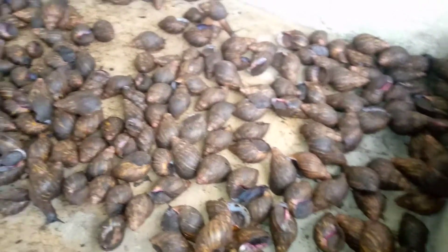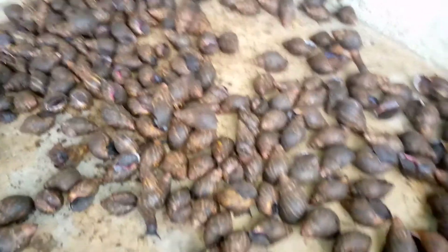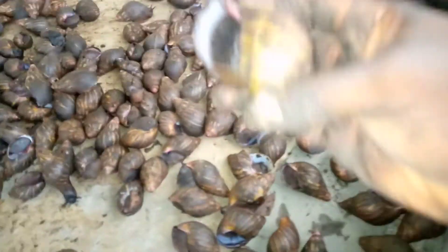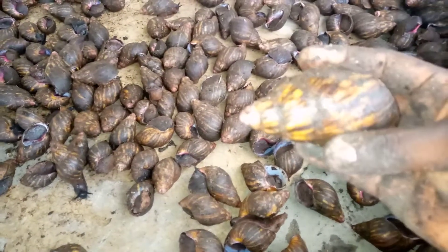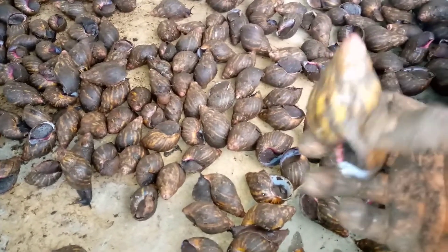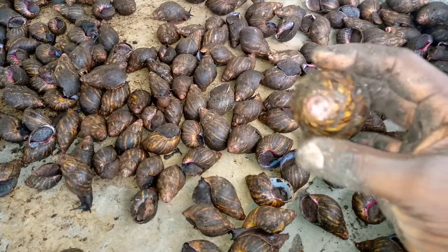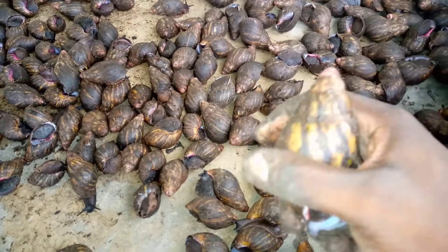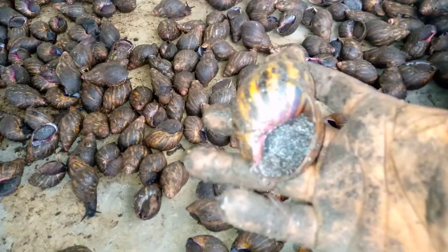With the viewers, what you have seen right here is one of the African giant snail species. This is the Achatina marginata citrinella species. You can find this mostly in the southern part of Nigeria, mostly the south-south and the south-east.